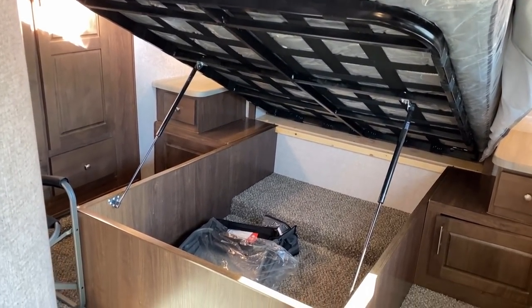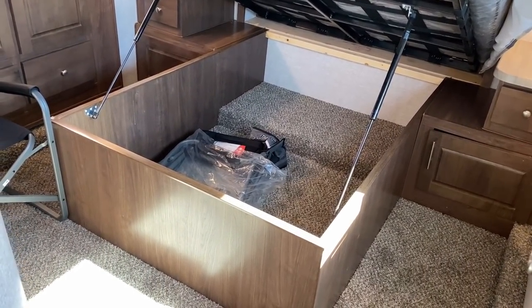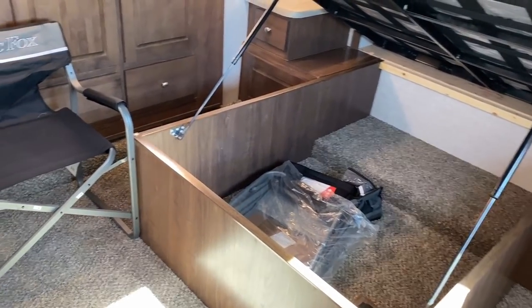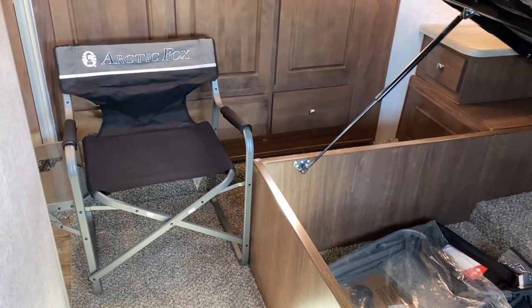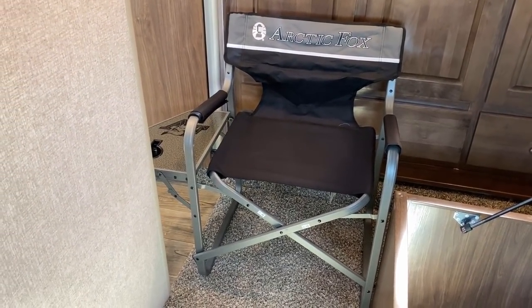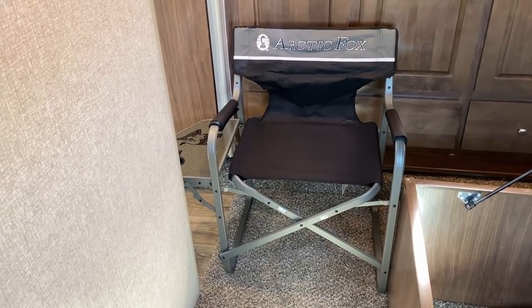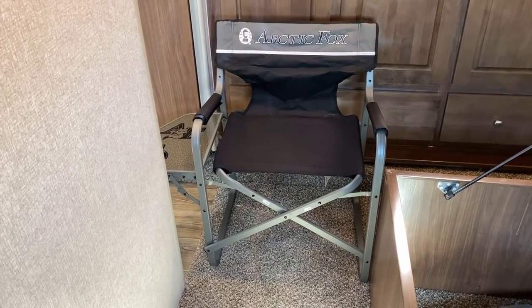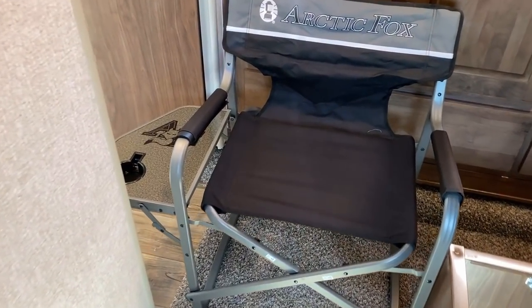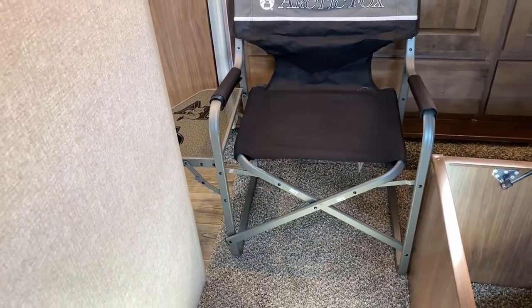There's full unadulterated storage down below, and in case you're curious what's inside, this actually comes with a pair of Arctic Fox camping chairs that are very sturdy, plus a handy little side stand - we'll say that's for coffee in the morning.